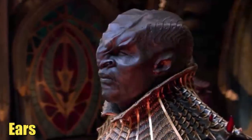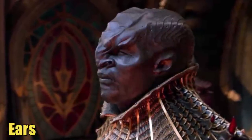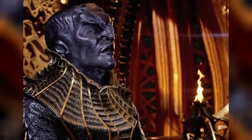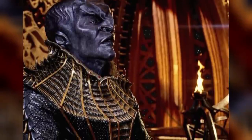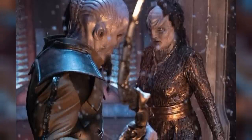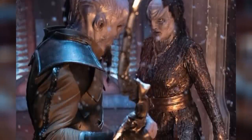Klingon ears included an external auricle and recessed pinna, wherein the auricle was a round structure and the pinna was a pointy structure seen on the back of their heads. In an alternate reality, Klingons also had pointy auricles instead of rounded ones, and they even had ridges on top of their ears.